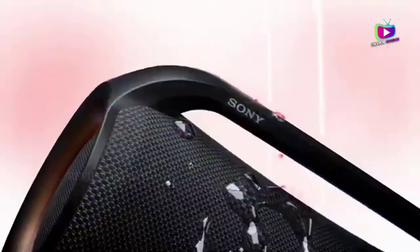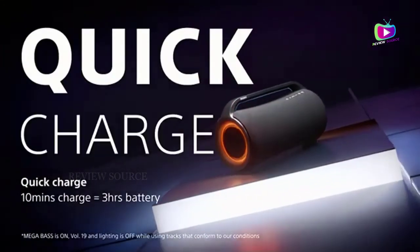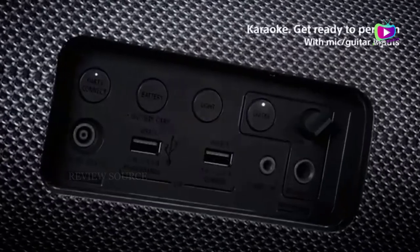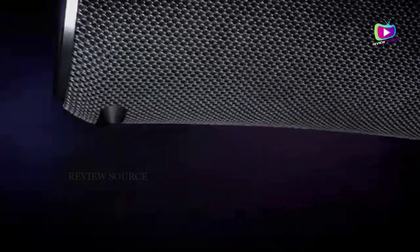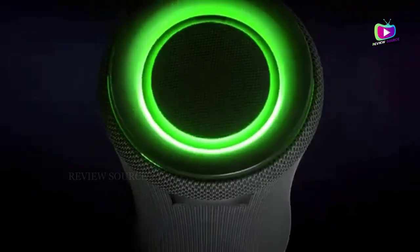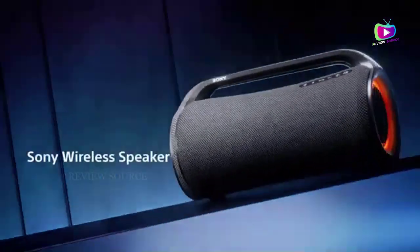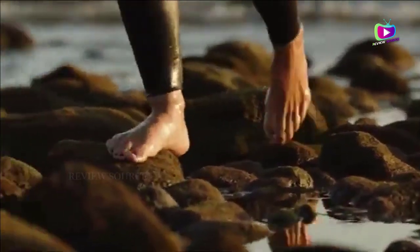The Sony is IP66 water-resistant and dust-proof, meaning it can take a sustained spray of water but it can't be fully submerged. You also get a mic guitar input and dual USB-out ports for charging your devices. The speaker has its own power adapter — you can't charge it via USB-C. Battery life is rated at 30 hours at moderate volume levels, which is very good, though crank your tunes and that number drops substantially.